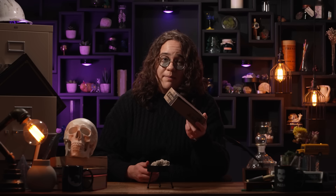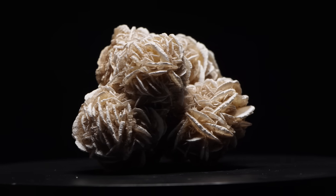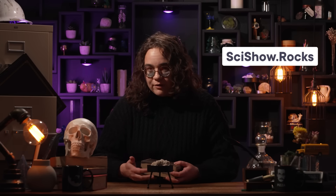This month, SciShow Rocksbox subscribers will receive their own crystal flower in the mail, all the way from sunny Oklahoma. Every month, Rocksbox subscribers get a piece of our planet's geological record, whether it's a mineral, a fossil, or a multi-layered evaporite crystal — which is not a rock. If you want to learn more, head over to SciShow.Rocks and check it out. We also have a few a la carte minerals to peruse along with other merch. Thanks for watching.